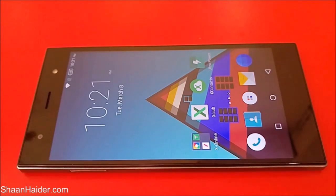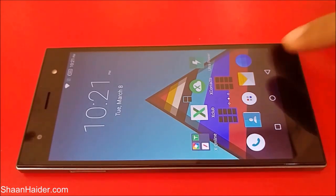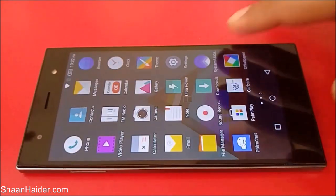Hey guys, this is Sean from seanwitha.com and in this video we are going to perform the AnTuTu benchmarking test on our Infinix 03 smartphone. We will be seeing how much score it's going to achieve and we will compare the score of our Infinix 03 with the rest of the smartphones available in the market. The Infinix 03 comes with 3 GB of RAM, MediaTek Helio X10 2 GHz octa-core processor, PowerVR GPU, and a 5.5 inch full HD screen.